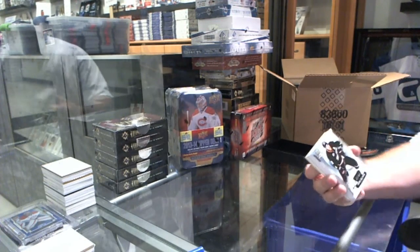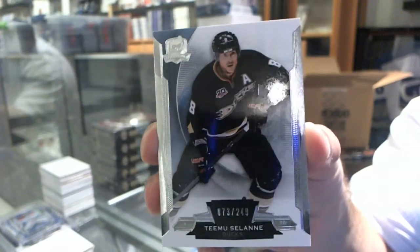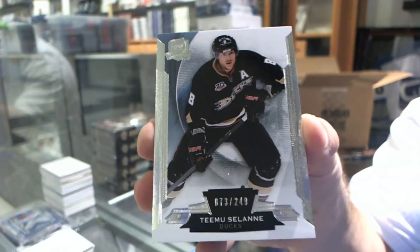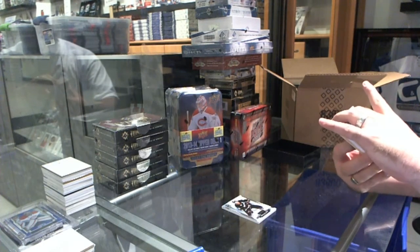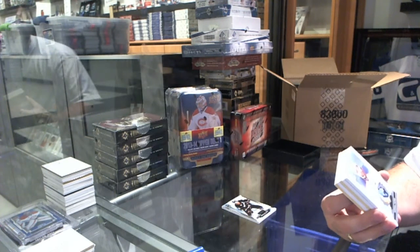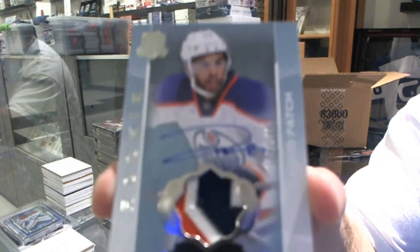We start off with the Anaheim Ducks number 249, Timu Salani. We've got a three-color Rookie Patch Auto number 249 for the Edmonton Oilers, Darnell Nurse.